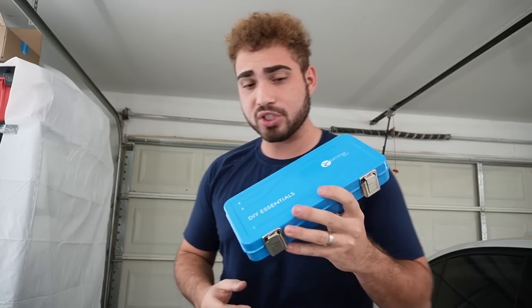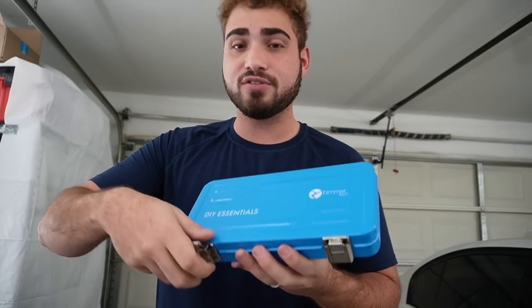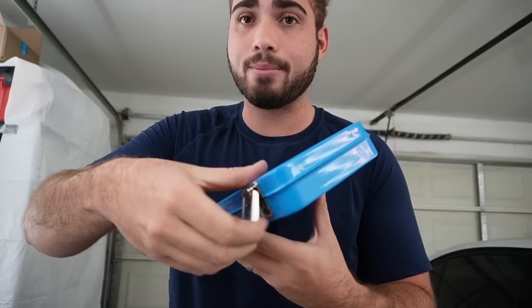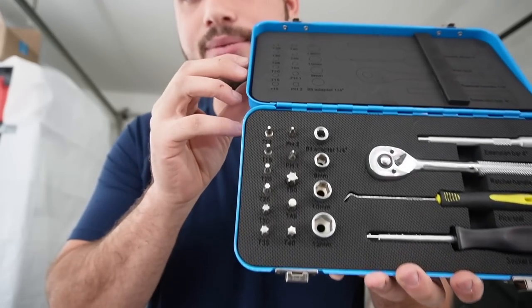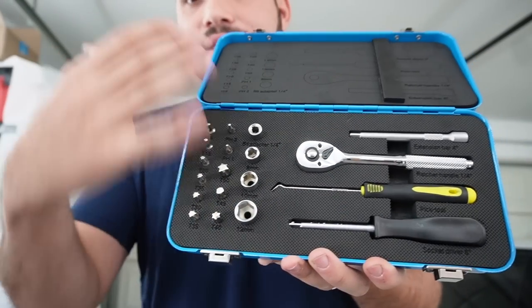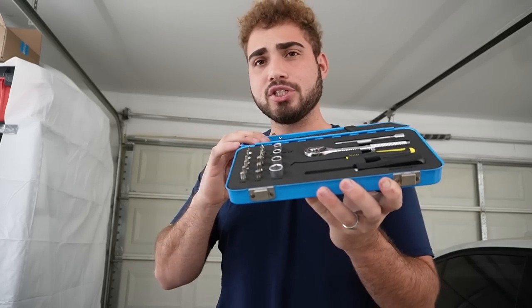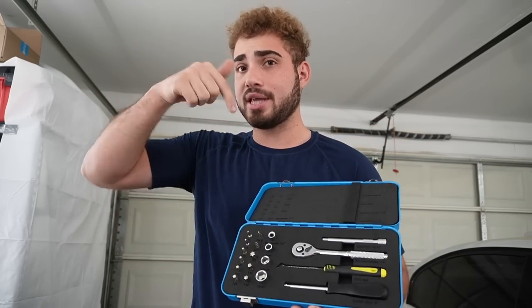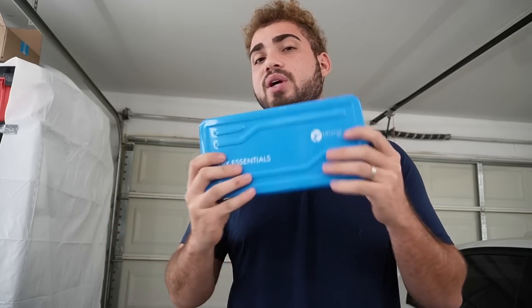They also threw in the DIY essential kit. First off, hear the quality on this — it's something you can keep inside your car and take anywhere. Check out these tools — this is literally everything every BMW owner needs, and it's all you need to install this entire speaker system. And did I forget to mention it's completely free when you use that code? Yes, this thing is free — it's like a $60 value you get completely free when you use my Black Friday code.